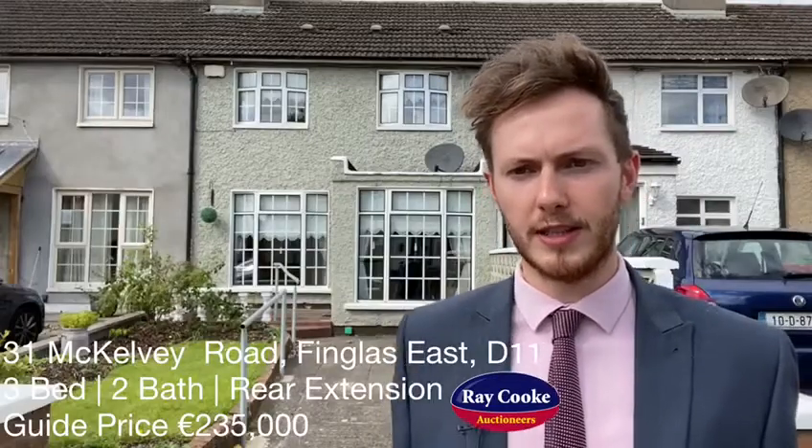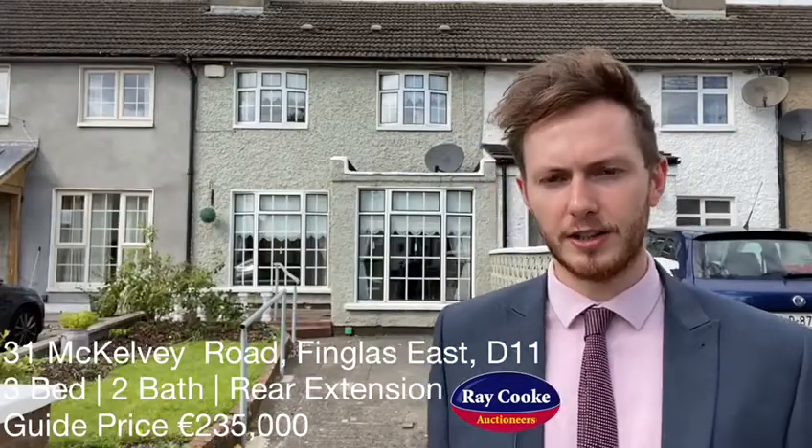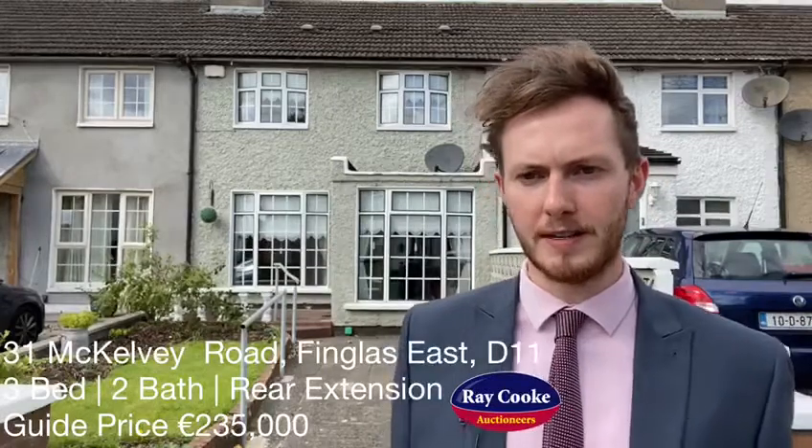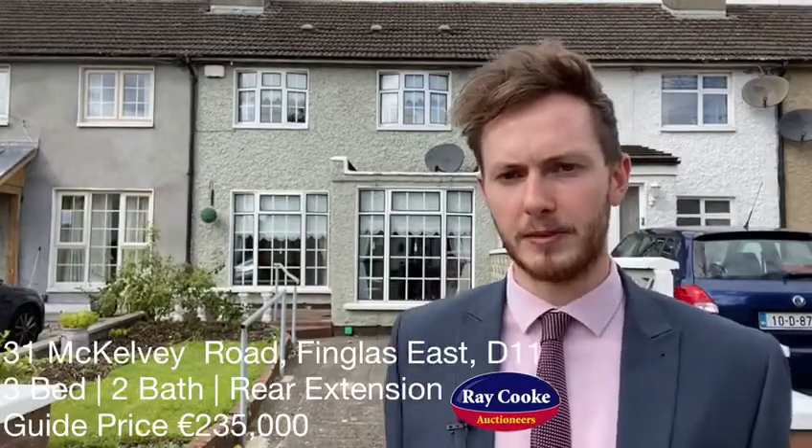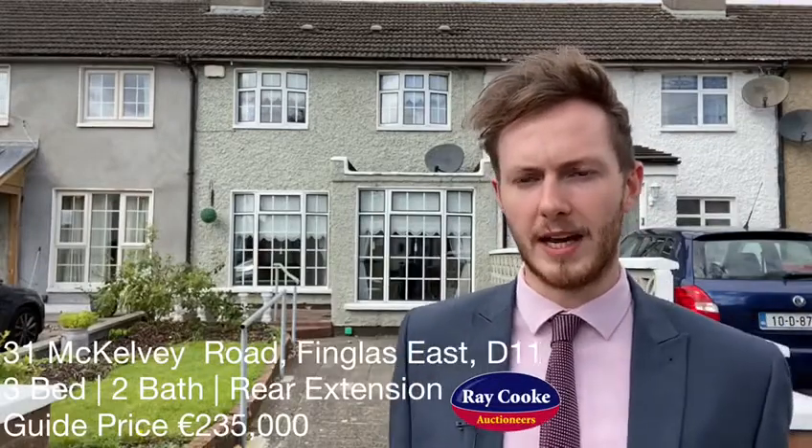Again, I'm outside another new listing coming from our Finglas office. 31 McKelvie Road is a three-bed mid-terrace property. There's a large kitchen extension to the rear which completely opens up downstairs, giving fantastic open-plan living.